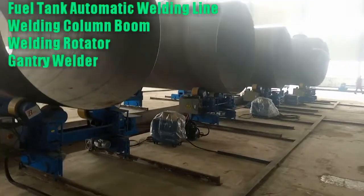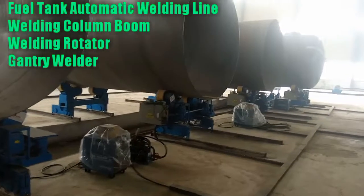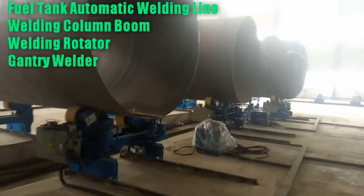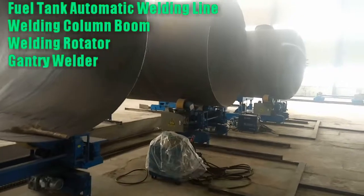The automatic girth welding machine for a regular shaped tank consists of a traveler gantry, ascending and descending operation platform with touch screen, power source for welding, welding seam tracking system, electrical control system, and tank positioner.